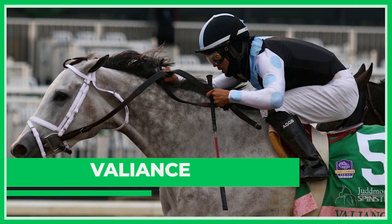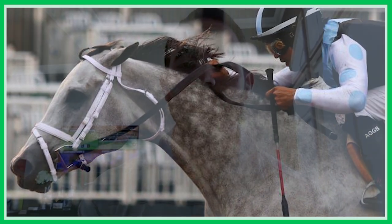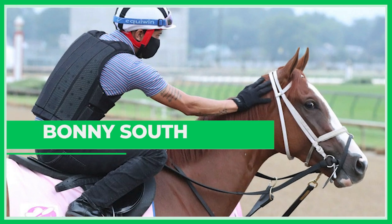I went to number two Valiance as my top pick. Trainer Todd Pletcher, jockey Luis Saez, coming off a really good second-place finish in the Breeders' Cup Distaff last November — her first start as a five-year-old. She lost that race only by a length and three-quarters to Monomoy Girl, who is just an amazing horse. In terms of Brisnet speed figures, Valiance is coming in off three 100-plus figures, which is frankly faster than any horse in this race.